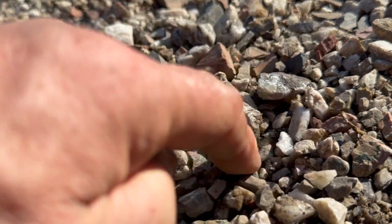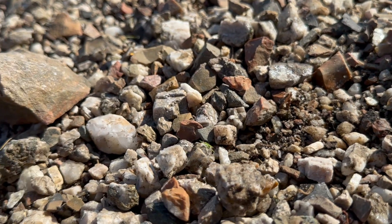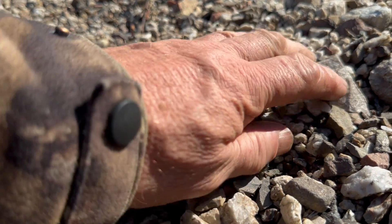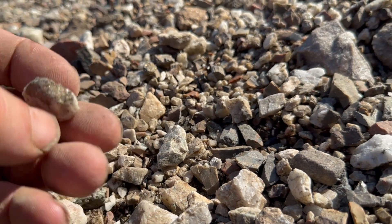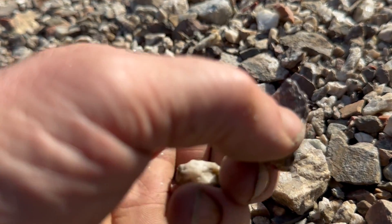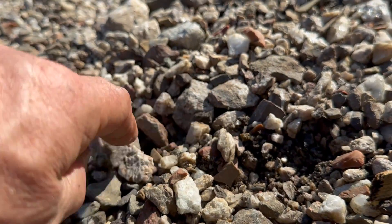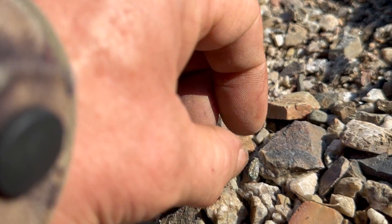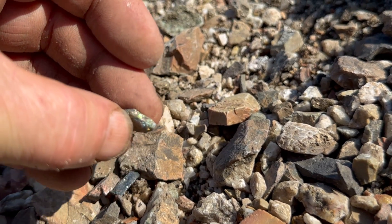There we go. Could dig all day here, I'll never find it all. Anything shiny? Here's one — speculite. Well, that one's kind of peacocky, might have a bit of blue in it. Blue. Nice and shiny.